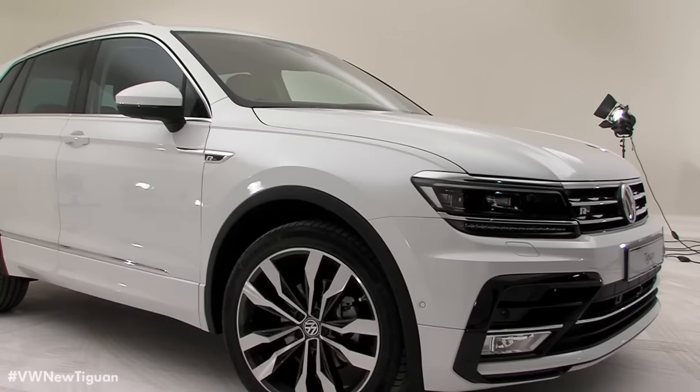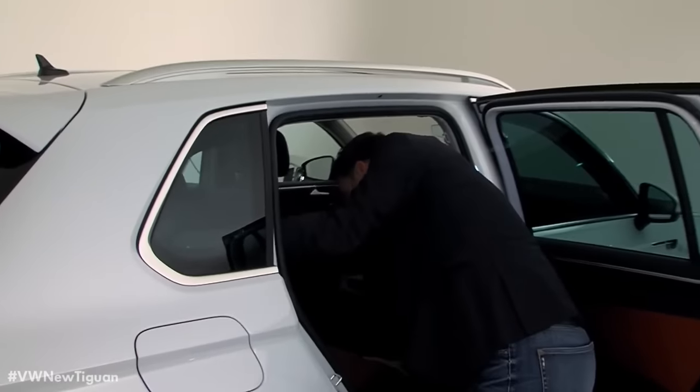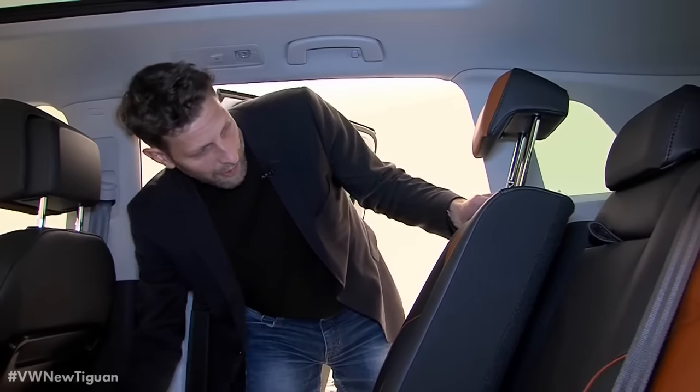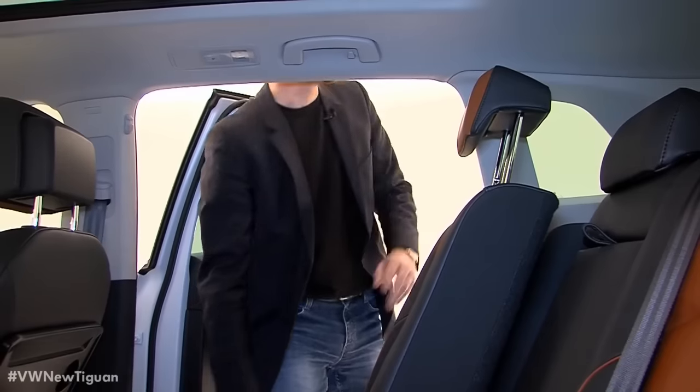As with the predecessor, the new Tiguan also features sliding seats in the back, which can be adjusted in a range of up to 18 centimeters. The seat rest inclination can be adjusted as well, to offer ideal seating positions to passengers riding in the back.